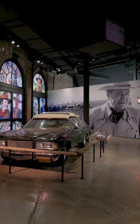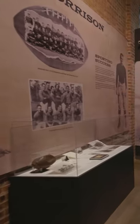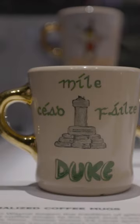Sprawling over 10,000 square feet, the John Wayne: An American Experience exhibit is structured to give you an intimate tour of the life of John Wayne. Starting with his early childhood and career, each room highlights an aspect of the Duke's legacy.